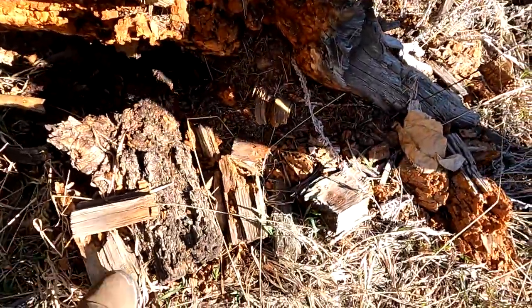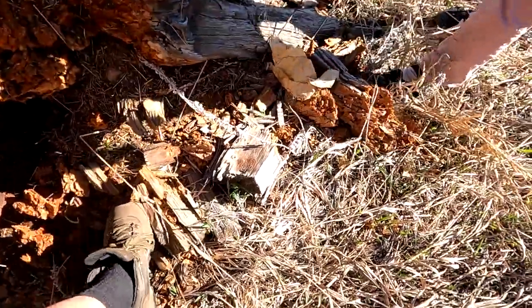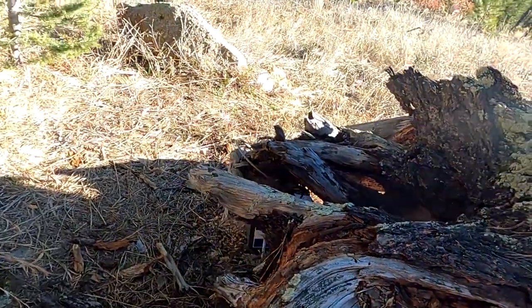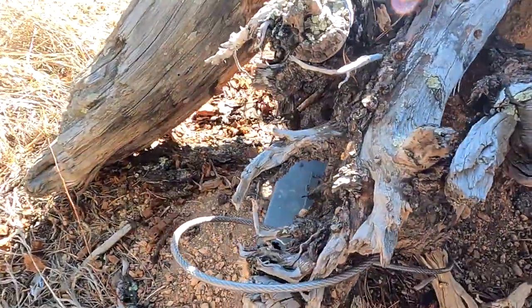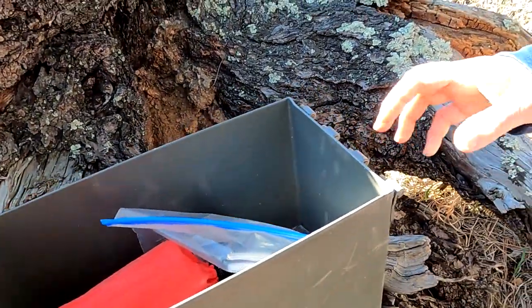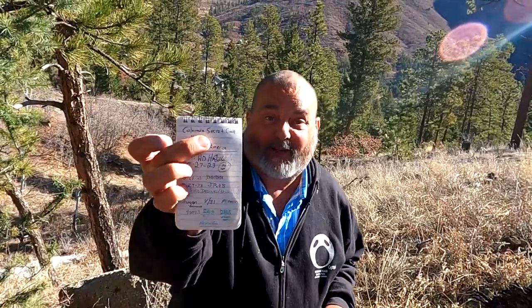Hmm, is it under this bark? No, it's not. Wait — I see some metal, and it's green and it's big. We got ourselves a geocache! Nice.